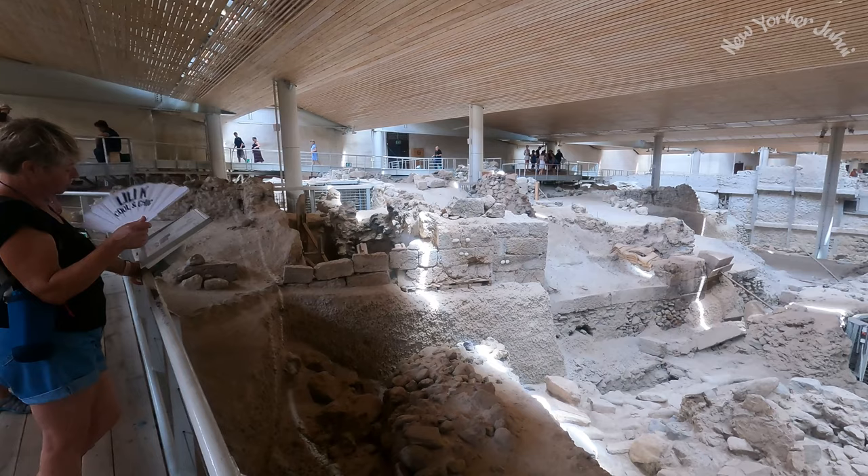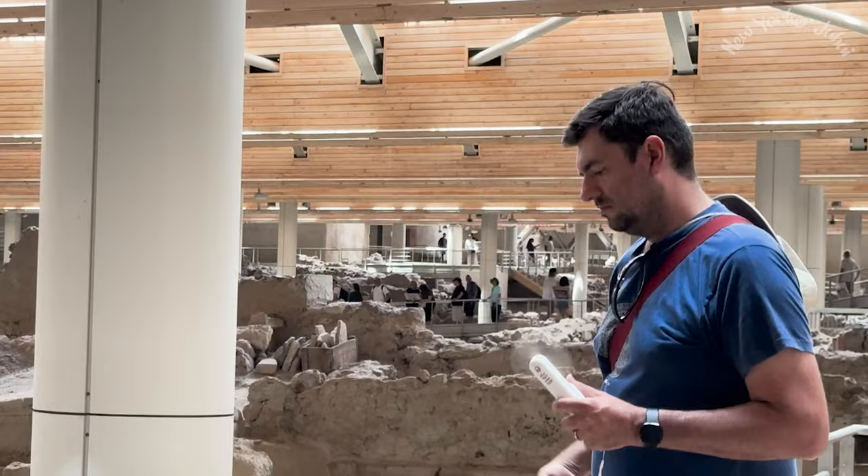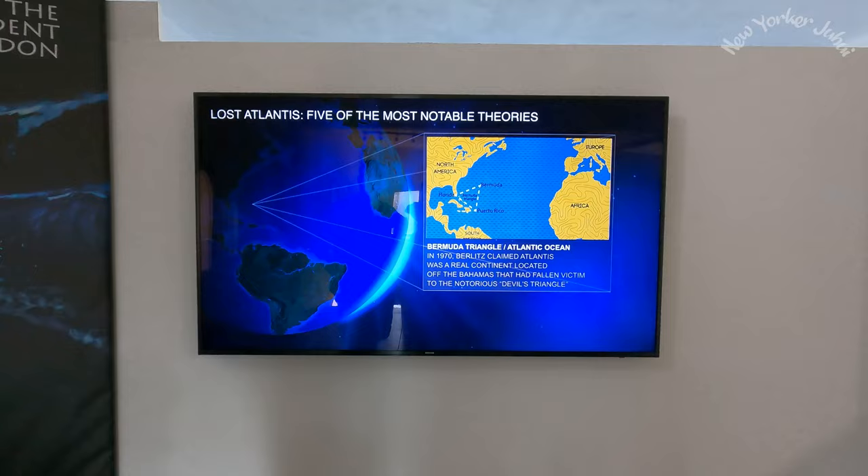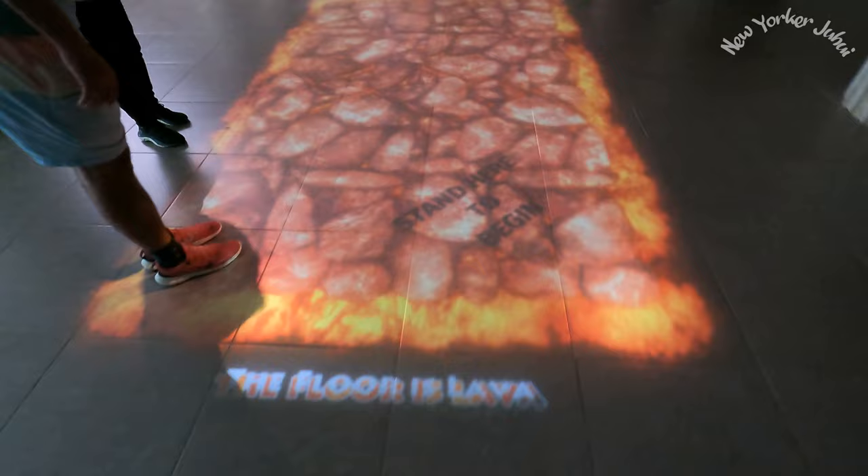A few heads up about Akrotiri: you can purchase a guided tour on site — guides are available and you can join a small group to reduce the cost, since it's 120 euros per guide. It's also a good idea to bring a portable fan since there's no AC running here. If you want to experience more about the volcanic eruption, you can also visit a museum called Lost Atlantis Experience — it's more geared toward children, but if you're into Atlantis stories, you'll definitely enjoy it.